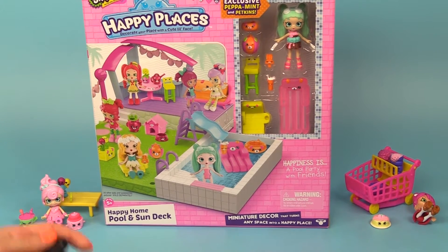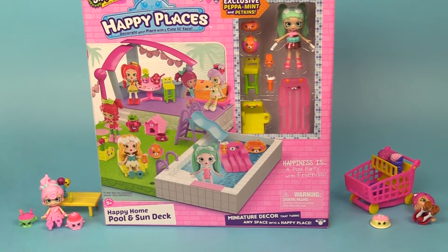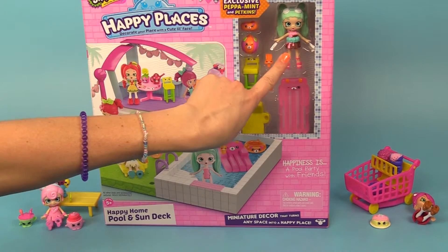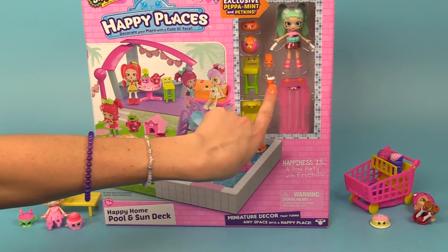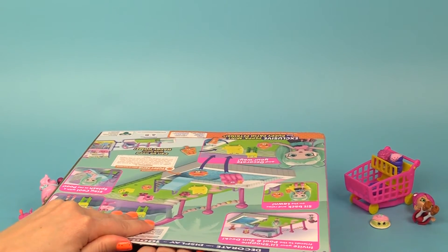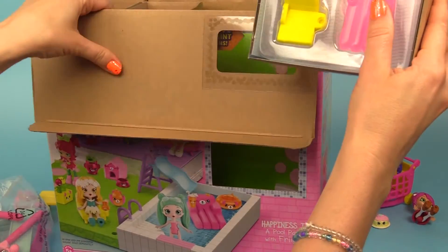Hey gummy fans! Today we are gonna be opening up a Happy Home Pool and Sun Deck. It comes with an exclusive Peppermint and all of these petkins. Let's get inside and see what we have — so cool!